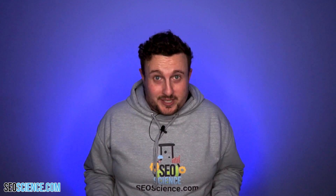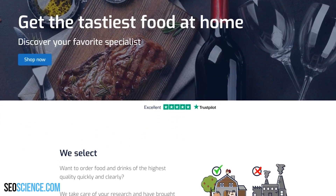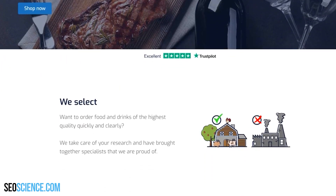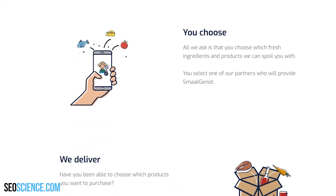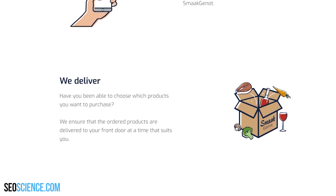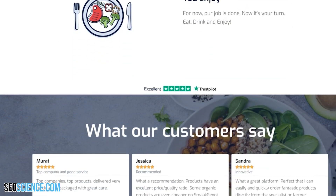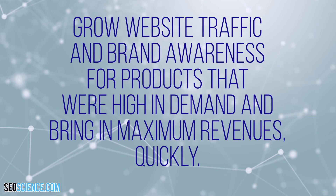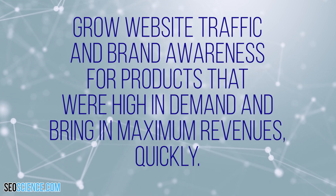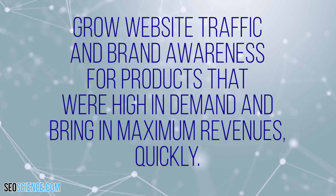This SEO success story is about a Netherlands-based startup called Smak Gennot that's all about eco-friendly and socially responsible food shopping. Sustainable producers from across the world can offer their products with their exclusive stores within the marketplace to consumers who care about high-quality and environmentally friendly foods. The objective: grow website traffic and brand awareness for products that were high in demand and bring in maximum revenues quickly.